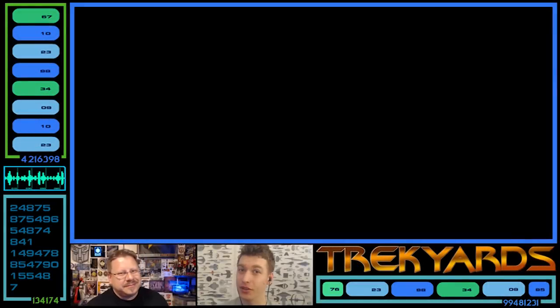Hey guys, I'm Captain Foley. I'm Conor Coggins. And this is Trek Yards, and we are back again to talk about some very exciting stuff.